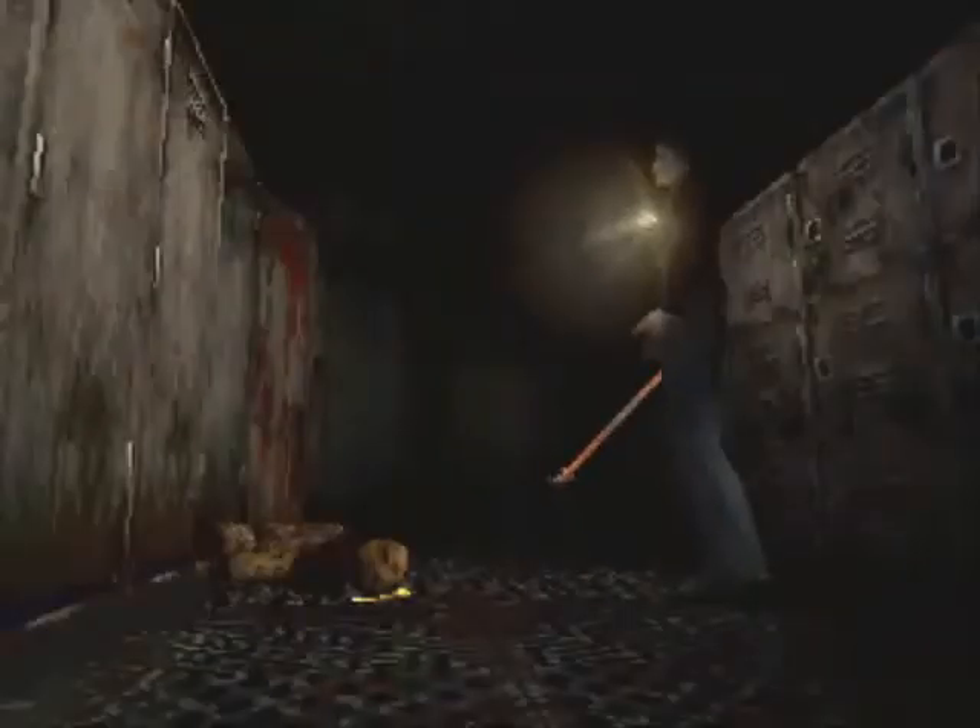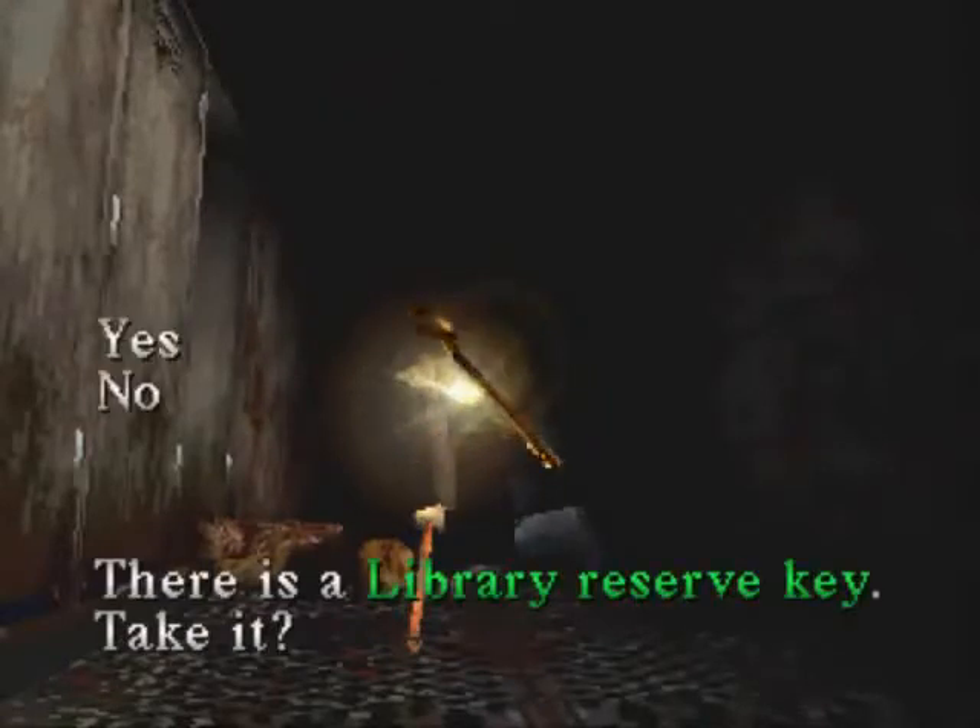Fair warning — another of the few Silent Hill shock scenes coming up. Take a deep breath and be prepared, because Buster's going to bust out of a locker. There he is. I wonder what they were testing this time — something about high school nerds getting shut up in lockers. Anyway, he has a key for us: the library reserve key. Thank you, Buster.